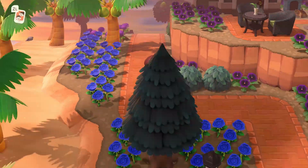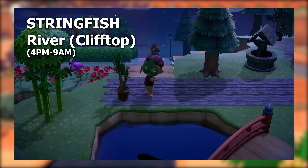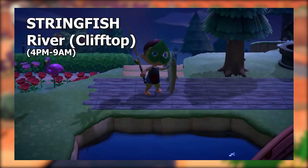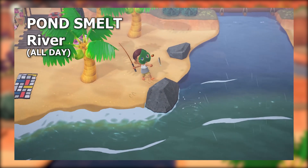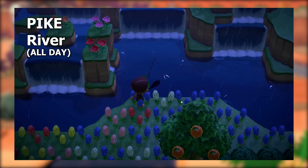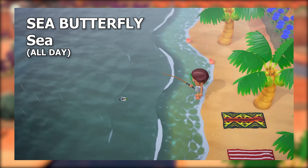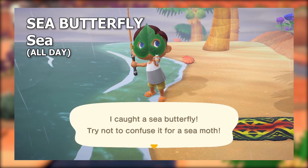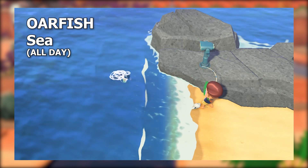Now heading south of the equator — it's a bit of a sad time down here. The total number of fish is reduced by five to just 32, though we do have five new fish. Over at the clifftop river — any river elevated at least one level above the ground — large shadows can get you a stringfish between 4 p.m. and 9 a.m. All day at the river on any level, small shadows can get you a pond smelt. On the way to find a stringfish you may also find a pike from a large shadow. Down at the ocean, look out for tiny shadows — the only fish this can be is the sea butterfly. Small shadows can now lead to a squid at any time, while huge shadows have the potential to be an oarfish at any time.